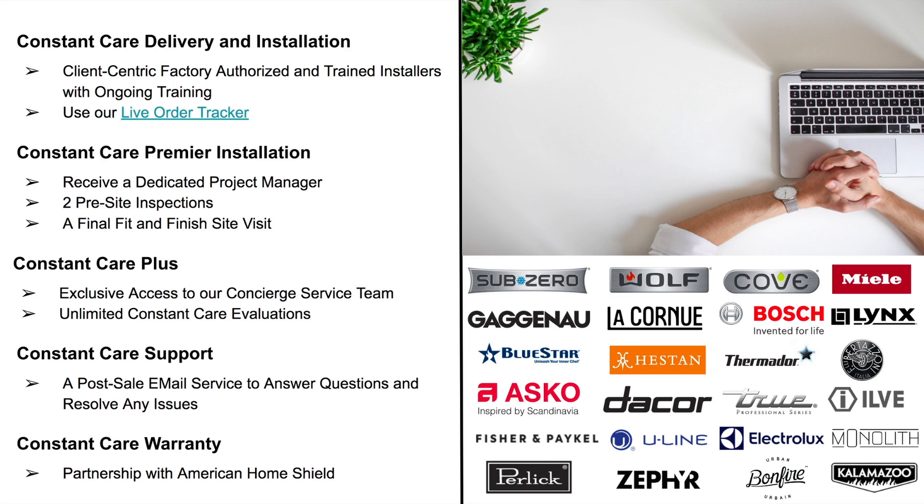Next, we have Constant Care support. We understand that you may have questions or issues after the sale, or you may experience post-delivery issues that need to be addressed. That's why we offer fast resolutions to ensure that we are explaining our policies and positions clearly, and that you get the right person on our team to deliver the right answer right away. And it's going to finish up here with our Constant Care warranty. We've partnered with American Home Shield to provide a flexible and cost-effective way to protect the appliances you purchase from us, making breakdowns less costly and stressful for you.